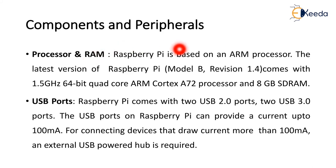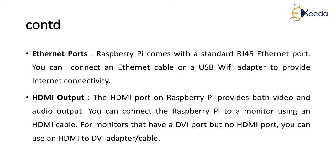The components and peripherals in detail: the Raspberry Pi is based on the ARM processor — Advanced RISC Machine — which supports RISC computing architecture. The latest version, Raspberry Pi model B revision 1.4, comes with a 1.5 GHz 64-bit quad-core ARM Cortex A72 processor and up to 8 GB SDRAM. It comes with 2 USB 2.0 ports and 2 USB 3.0 ports. The USB ports can provide current up to 100 milliamps; for devices drawing more than 100 milliamps, an external USB powered hub is required. For Ethernet, it comes with standard RJ45 ports; you can connect an Ethernet cable or USB Wi-Fi adapter to provide internet connectivity.